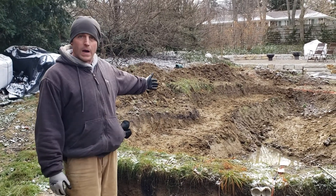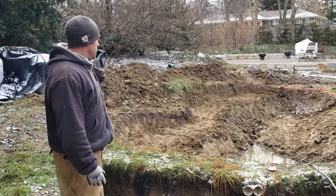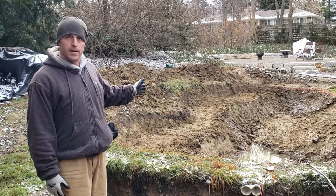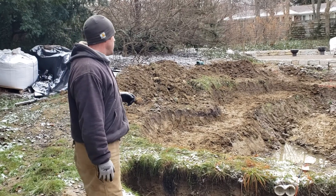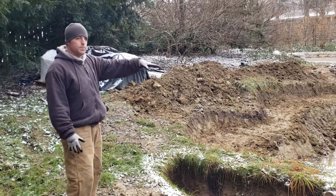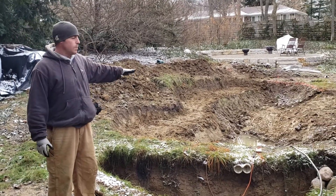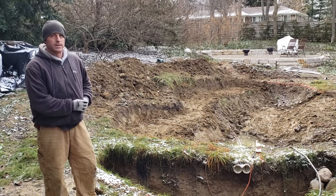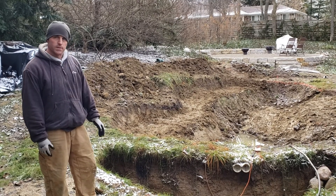Behind you is a wildlife pond. What we started with here was a partially constructed pond. There was another company that had been here before, and back up here there was an attempt with some bentonite clay. So we came out — I think it was sometime in August — talked with the homeowner, game-planned some ideas, and here we are trying to get a liner and some stuff in here.